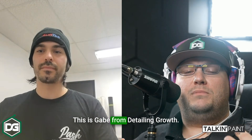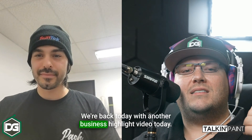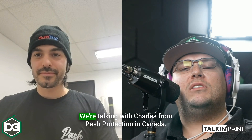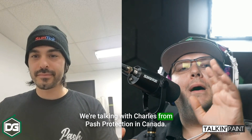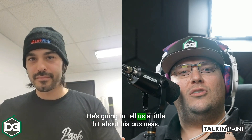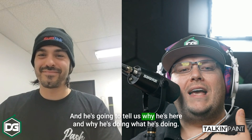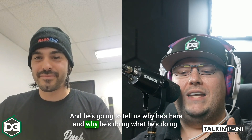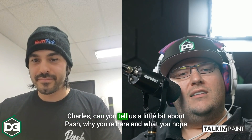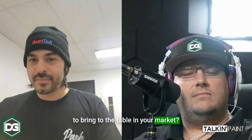Hey everybody, this is Gabe from Detailing Growth. We're back today with another business highlight video. Today we're talking with Charles from Posh Protection in Canada. He's going to tell us a little bit about his business and why he's here. Charles, can you tell us about Posh, why you're here and what you hope to bring to the table in your market?